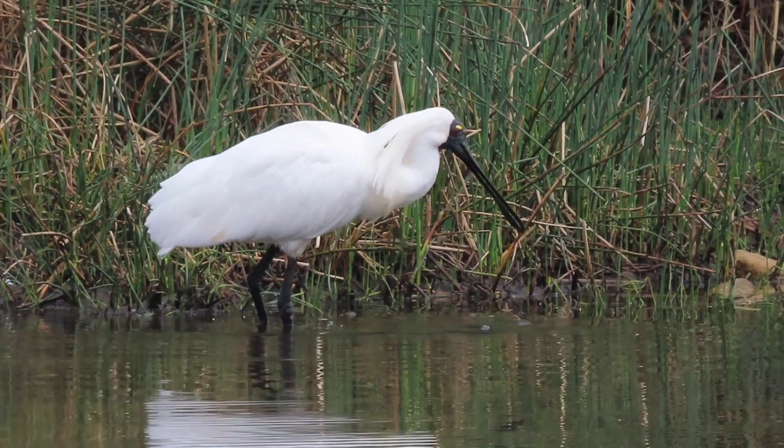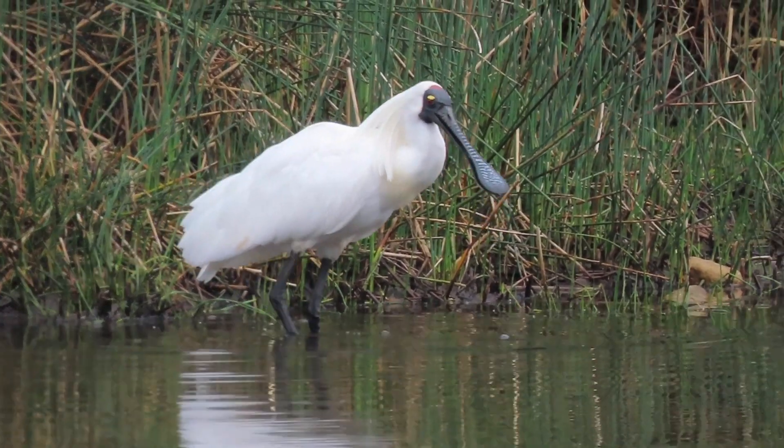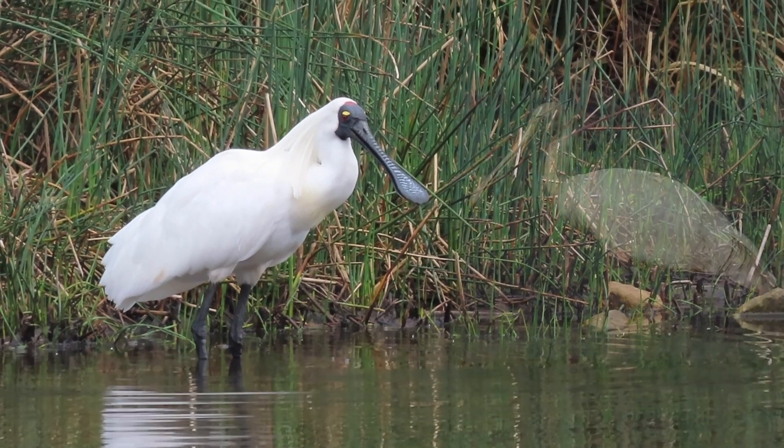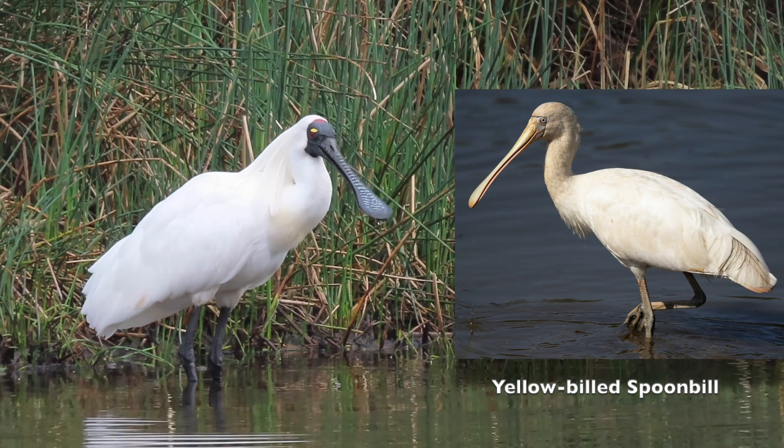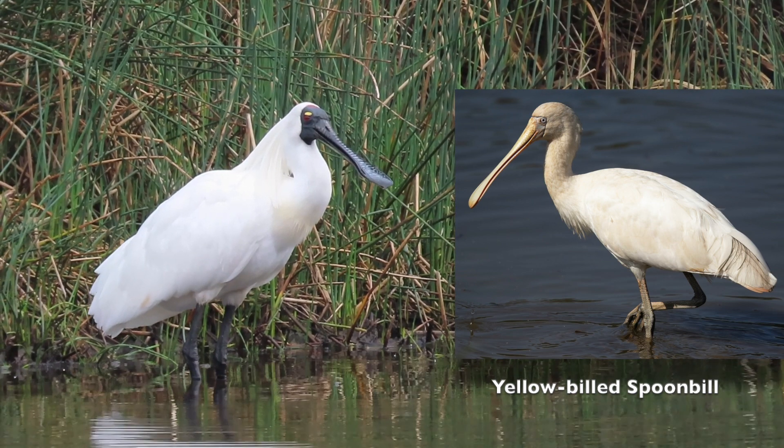In Australia and New Zealand, the only bird the Royal Spoonbill could be confused with is the Yellow-billed Spoonbill, but this is easily distinguished by its yellow bill and off-white plumage.